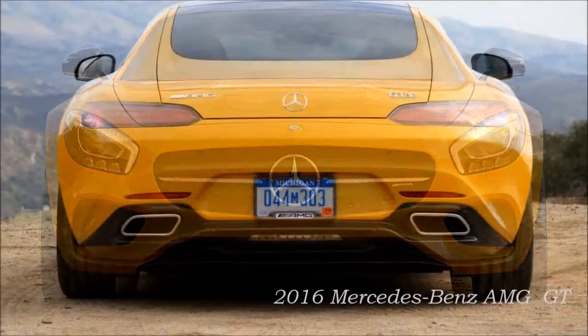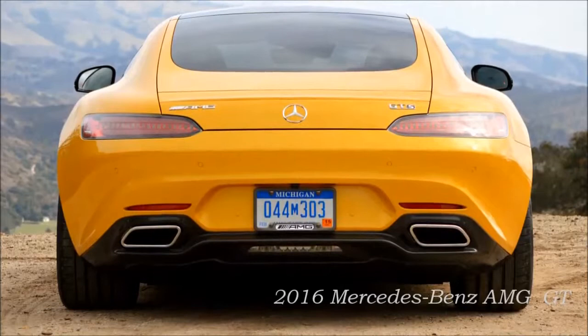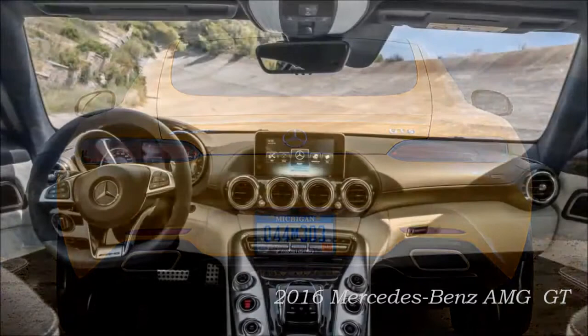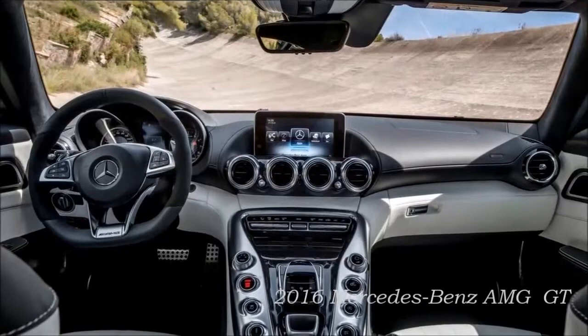The new 4.0-litre V8 biturbo responds instantly with extreme power right from low revs and delivers outstanding performance. Top figures such as 3.8 seconds from 0 to 62 mph and a top speed of 193 mph, combined with the outstanding driving dynamics, will undoubtedly translate into extremely fast laps on the racetrack.